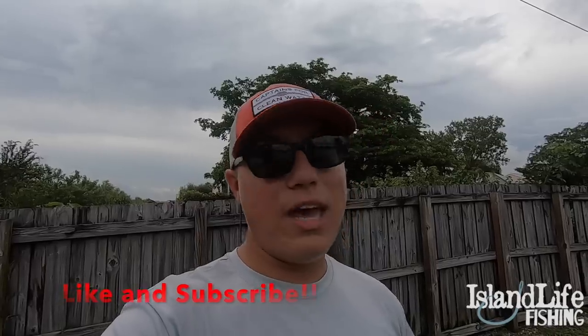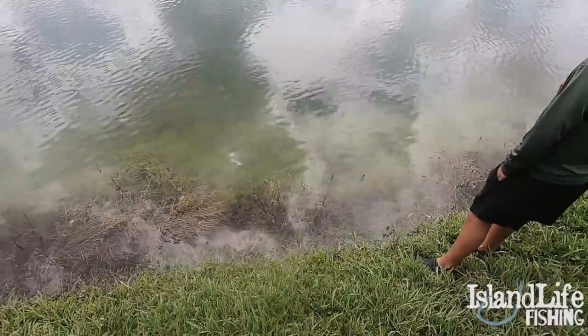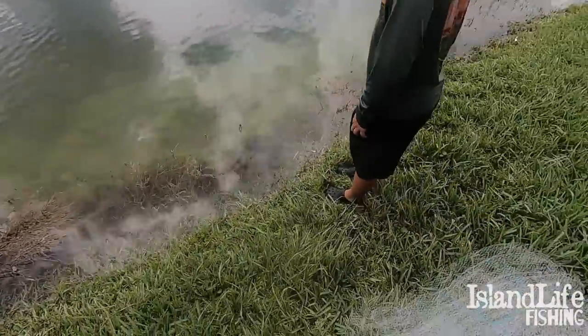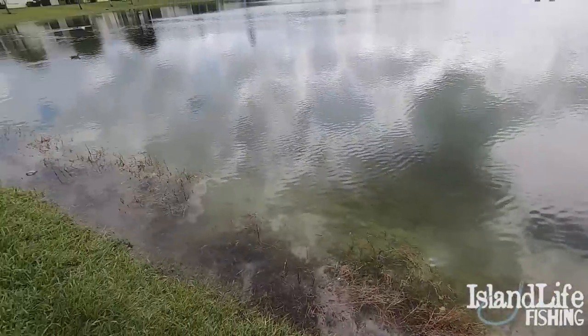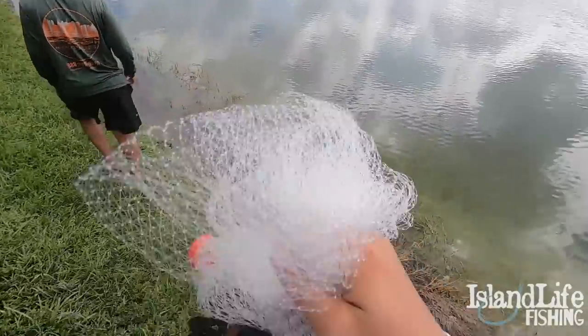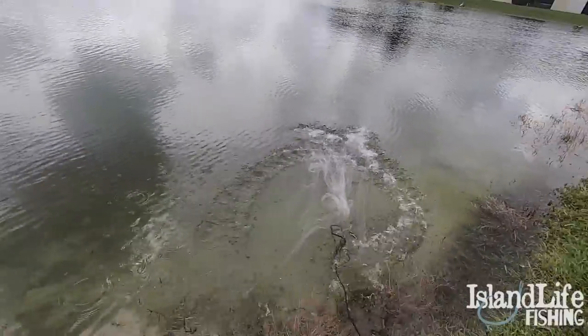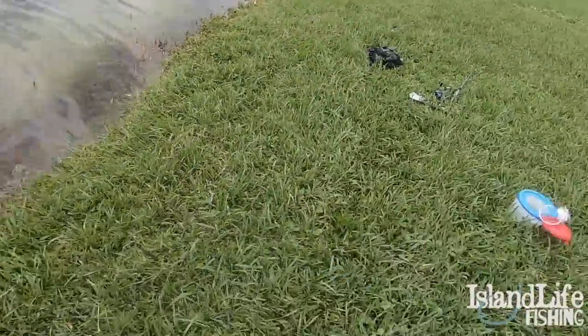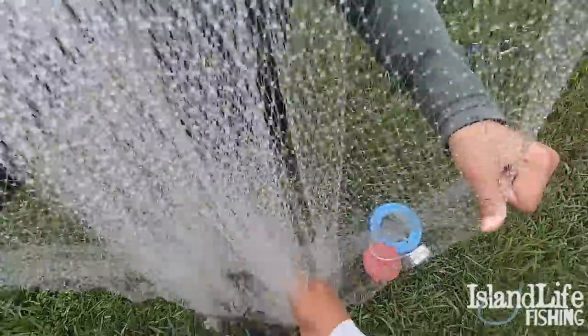All right, gonna do the first throw with the net here — there's bait absolutely everywhere. What we're doing right here is targeting the grass edge, right along the edge of the grass is where most of these baits are gonna sit. Throw the cast net and see how many we can get in one throw. Oh, I landed right on top of them! We got some baits in here — spotted some bluegills!